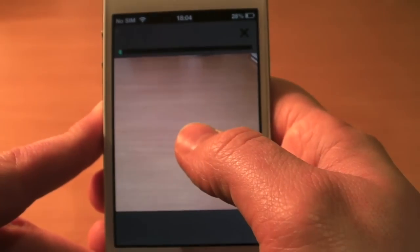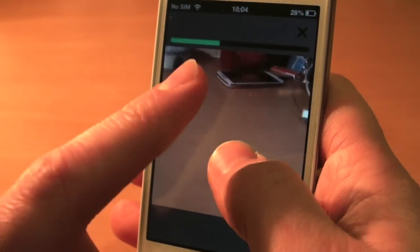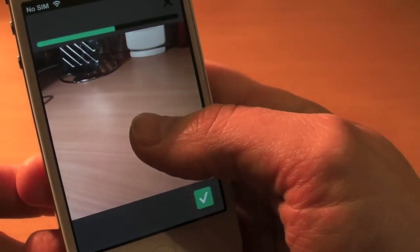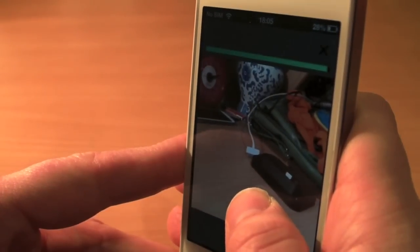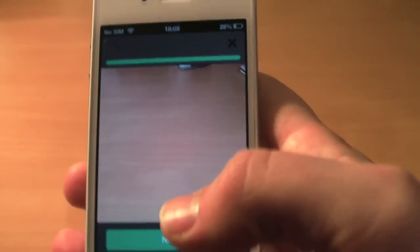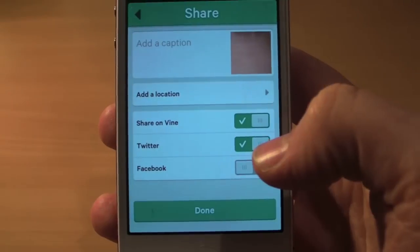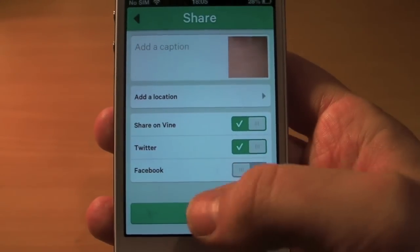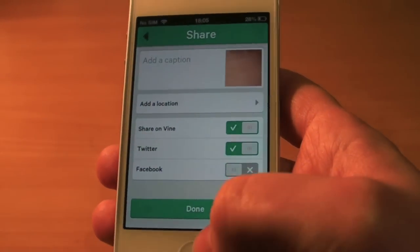What you do is hold it for as long as you like, change direction, until the green bar at the top has gone — because that is your six-second video. So we'll hold it all the way there. That is my video. You then go to 'Next,' and you can share on Vine, share on Twitter, and share on Facebook, then click 'Done' and that will share it.